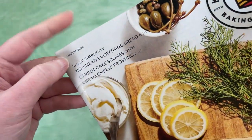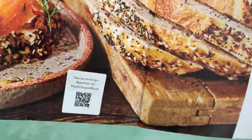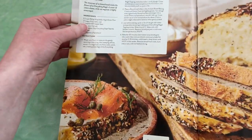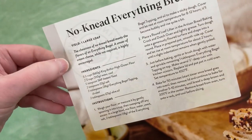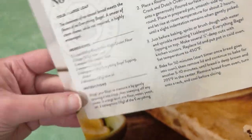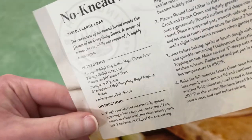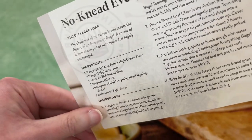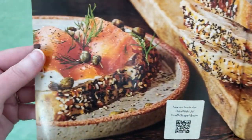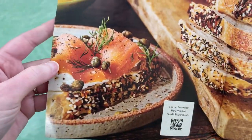And this is from March 2024. One nice thing about their catalogue is it has recipes, so I think that's really nice. Here's the recipe for the No-Need Everything Bread. The chewiness of No-Need Bread meets the flavors of an everything bagel. Here they've kind of done it up like a bagel with lox and cream cheese.